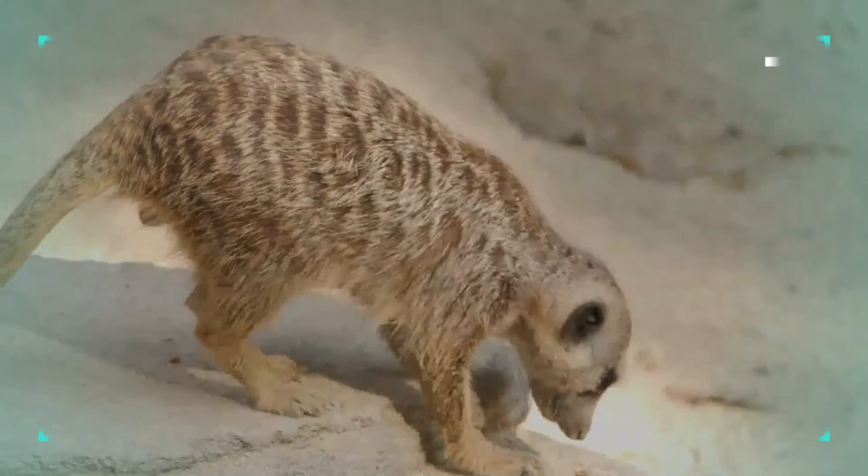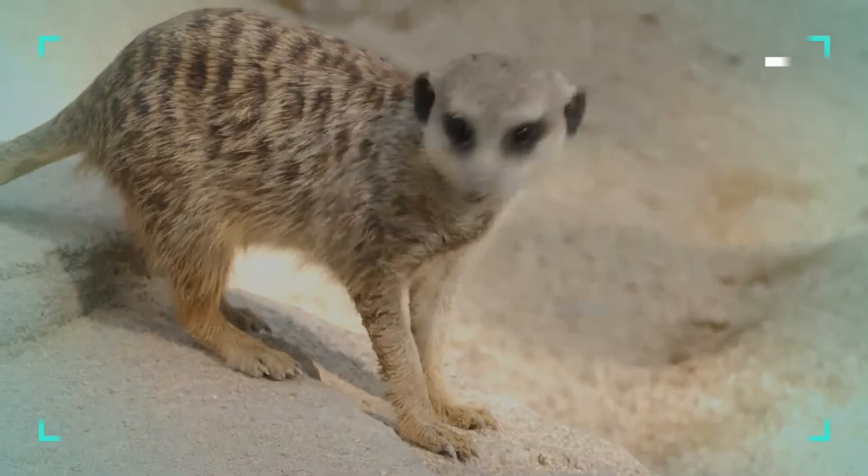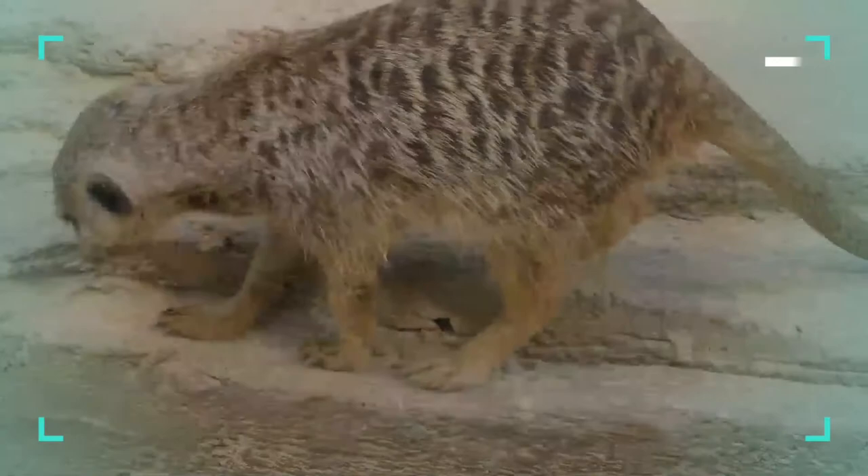The meerkat is primarily an insectivore, feeding heavily on beetles and lepidopterans. It can additionally feed on eggs, amphibians, arthropods, reptiles, small birds, plants, and seeds. Captive meerkats include plenty of fruits and vegetables in their diet, and also kill small mammals by biting the backs of their skulls. Meerkats often eat citron melons and dig out roots and tubers for their water content.